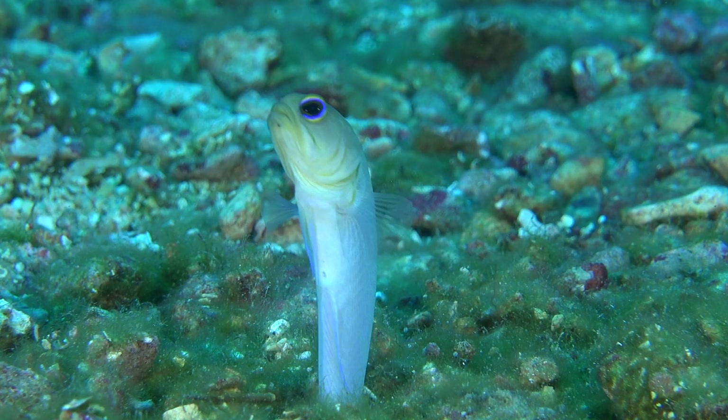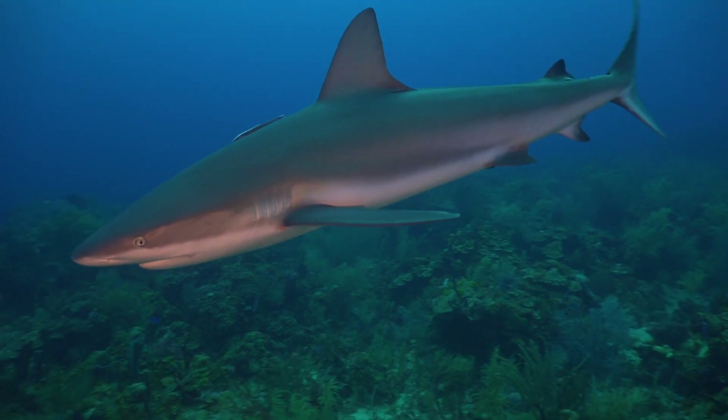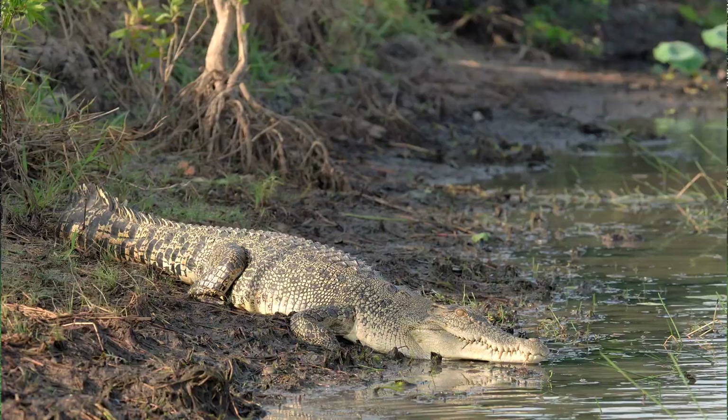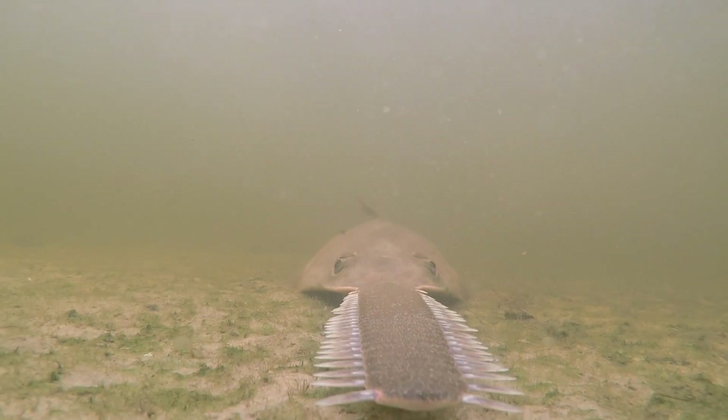It's no wonder that Florida waters are home to some of the planet's most iconic megafauna: manatees, saltwater crocodiles, goliath grouper, and of course, small-toothed sawfish.